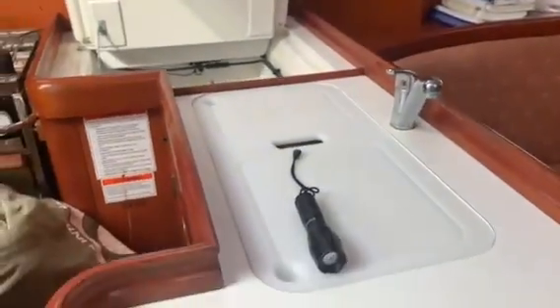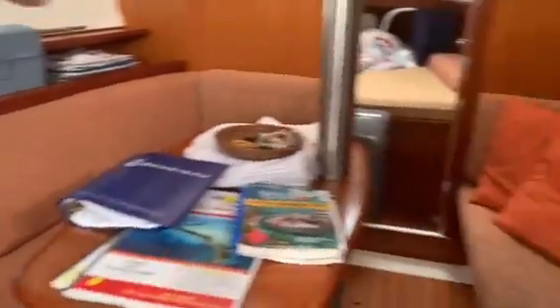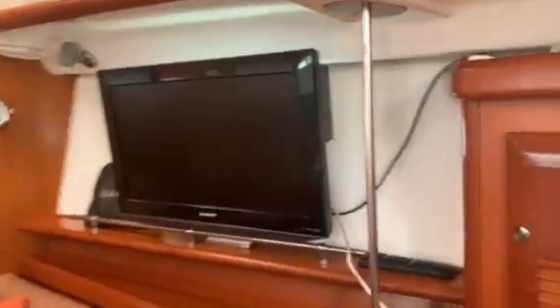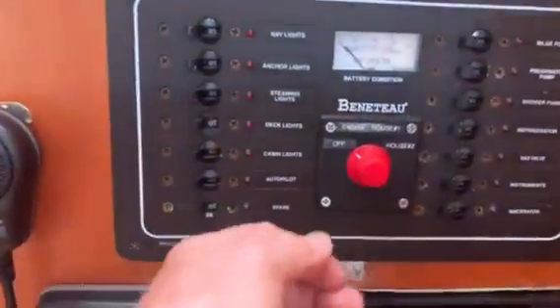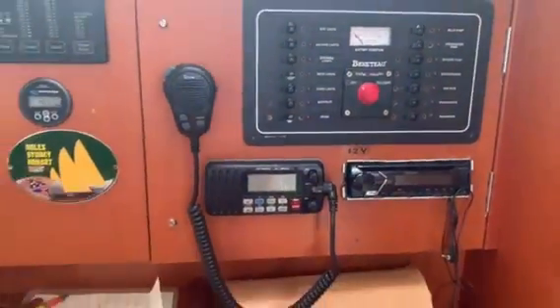We've got the double sink right there. Moving into the salon — you see how it wraps around. There's a long couch on this side, there's the flat screen, and there's the nav table. You can see it's got a nice little battery switch right here on the panel — that's kind of a cool feature.